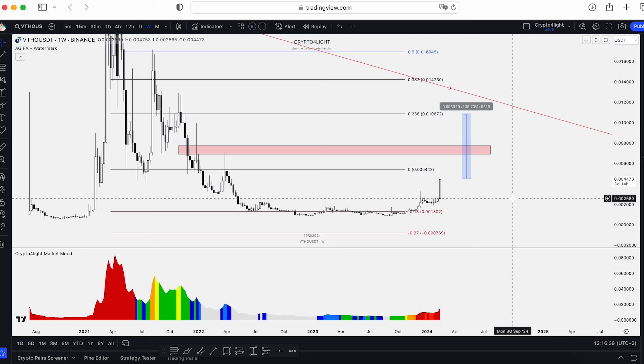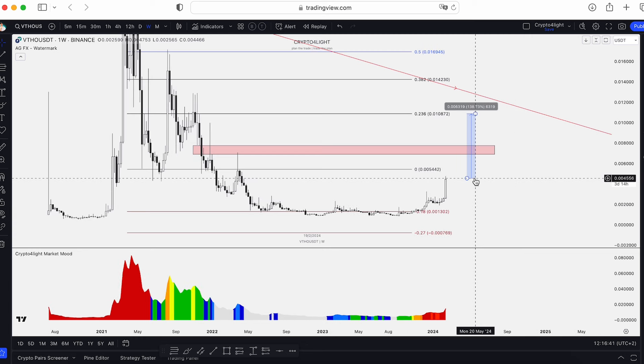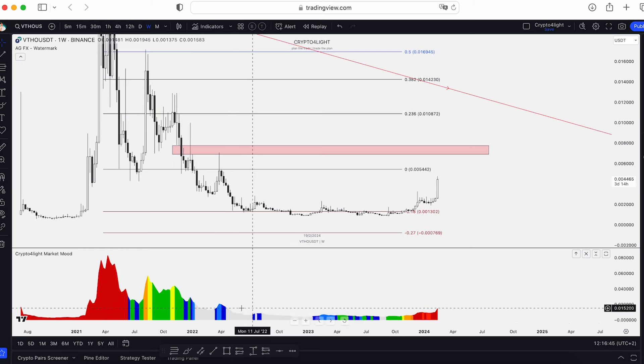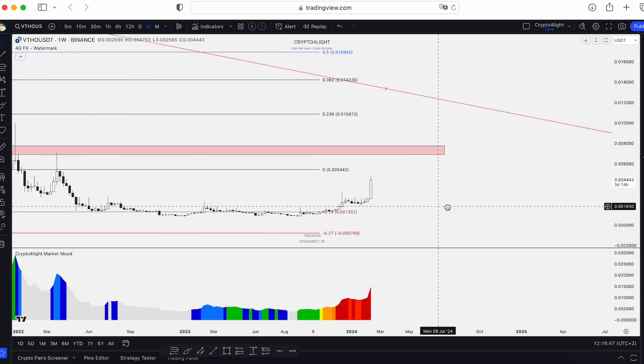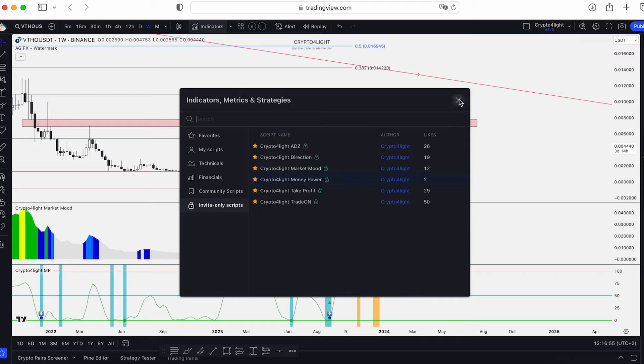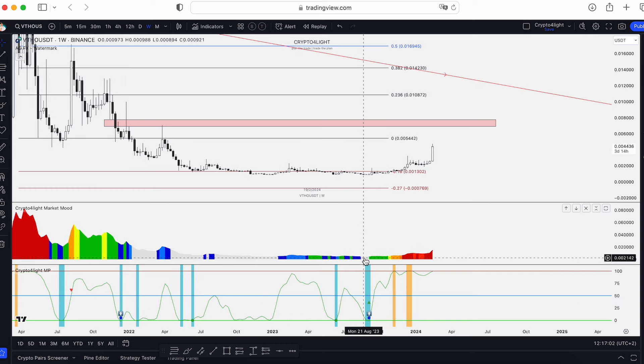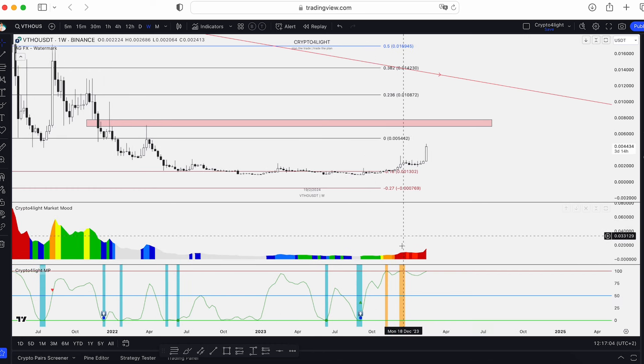Of course you can trade with leverages if exchanges have a perpetual contract for this token. This time was distribution. Take a look at the money power. Here — money inflow in June, money inflow in August, September. I showed you the entry side, the depression zone, pump 400%. Here's where whales fixed profit, fixed profit. Sooner or later we will see once again profit-fixing on the money power chart.